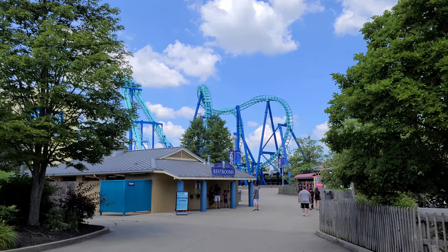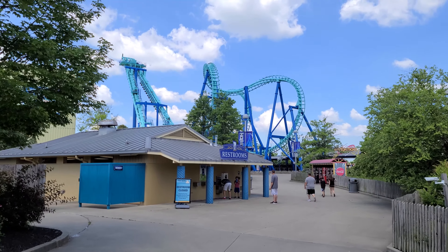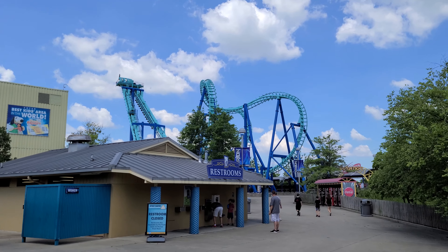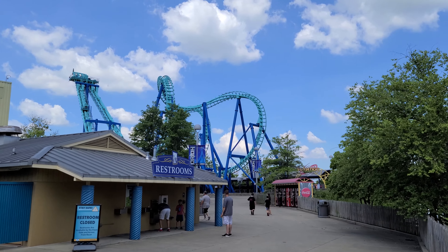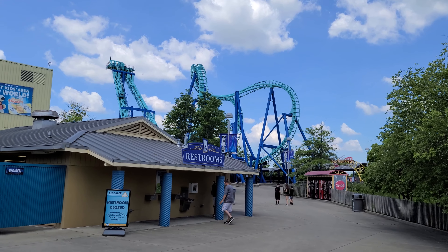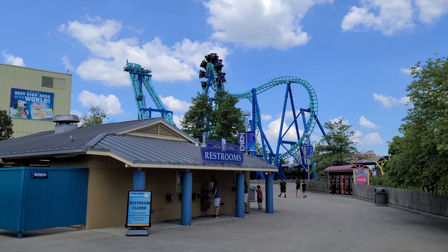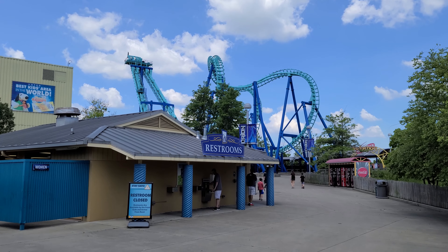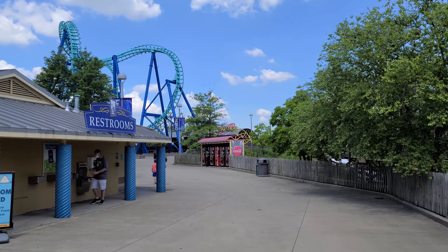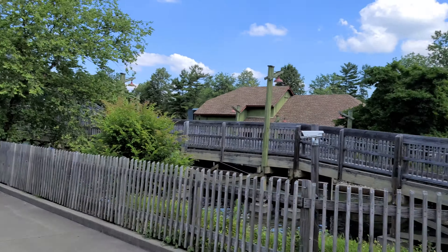Back here past Congo Falls, back in the corner of the park, you've got a set of restaurants. And we have InVertigo, our dueling suspended boomerang coaster. Back over there beside the entrance to InVertigo, there are a few vending machines. That's gonna be the back corner of this area of the park.